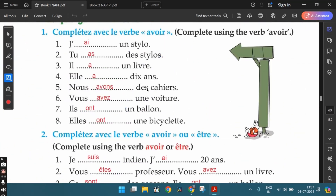Looking at the subject pronouns like j', tu, il, elle, nous, etc., we need to complete the blanks using the verb avoir. The first one is j'ai un stylo — I have a pen. The second sentence: tu as des stylos — you have some pens. The third one: il a un livre — he has a book. The fourth one: elle a dix ans — she is ten years old.